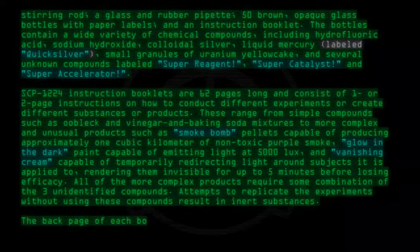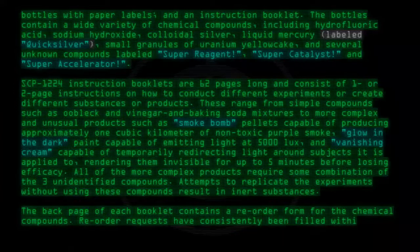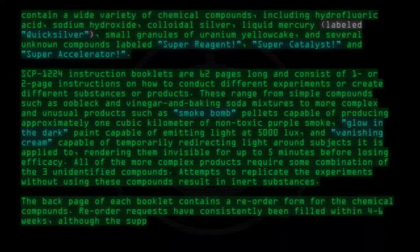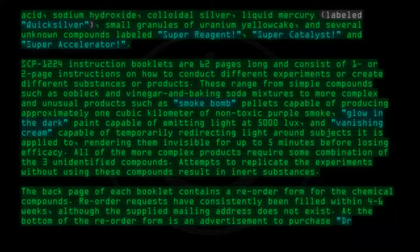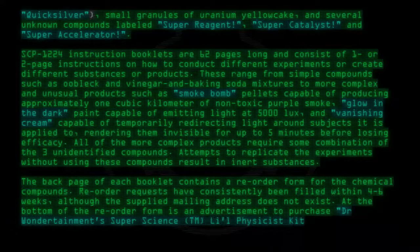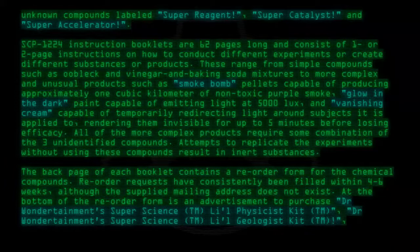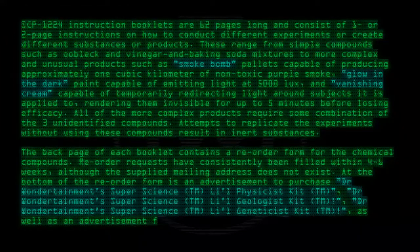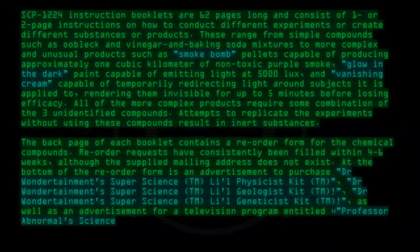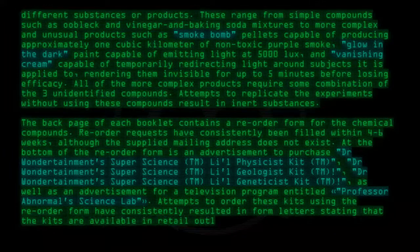The back page of each booklet contains a reorder form for the chemical compounds. Reorder requests have consistently been filled within four through six weeks, although the supplied mailing address does not exist. At the bottom of the reorder form is an advertisement to purchase additional kits, as well as an advertisement for a television program entitled Professor Abnormal's Science Lab. Attempts to order these kits using the reorder form have consistently resulted in form letters stating that the kits are available in retail outlets only.